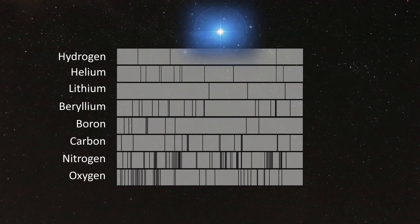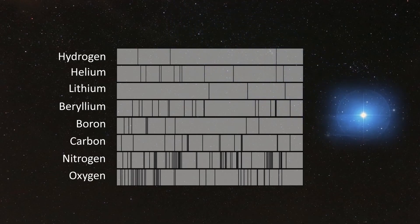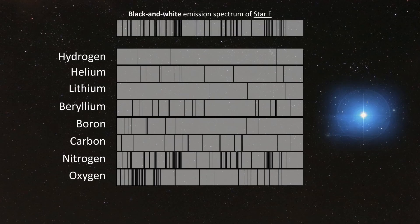Example F is another star that has three elements in its spectra, and it's probably the trickiest one of all of the examples. After careful analysis, if you were patient and persistent, you should have been able to identify the three elements in Star F. These are nitrogen, indicated here in purple; helium, indicated here in blue; and then hydrogen was hiding in the background, indicated here in red.